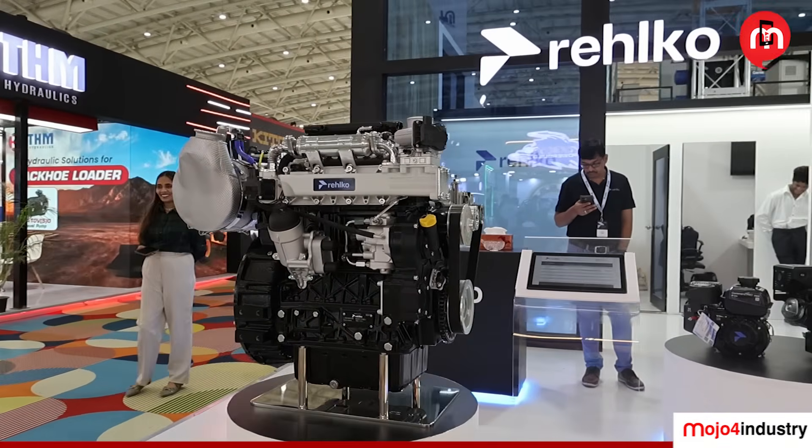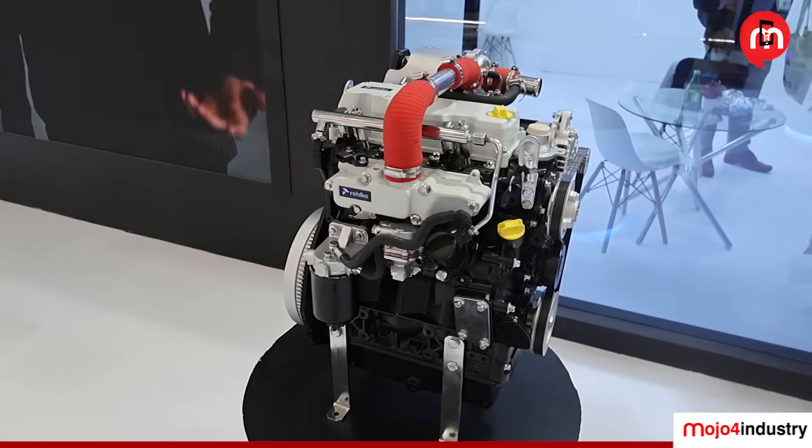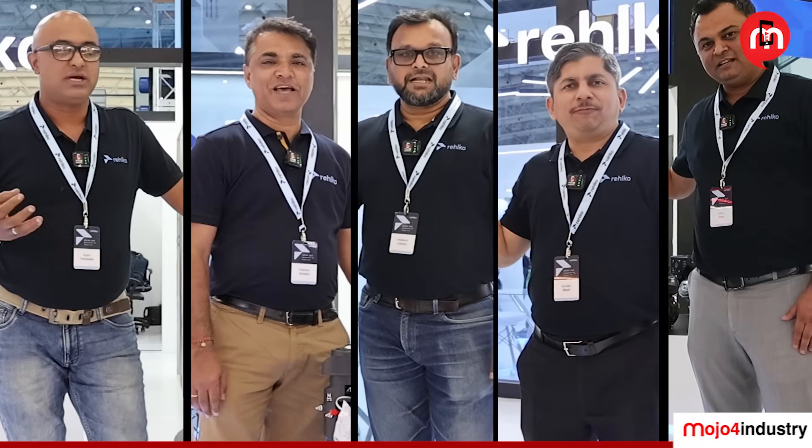twin cylinder water-cooled engine and 3 cylinder water-cooled engine. We also have a 3 cylinder 1.9-litre engine displayed here. These engines are prominently used in the off-highway segment. Each product manager will now talk about the engine category and its corresponding technical details.